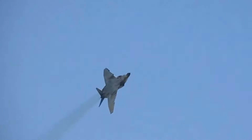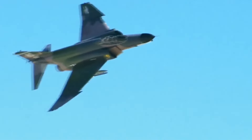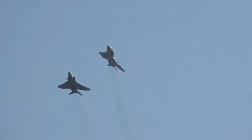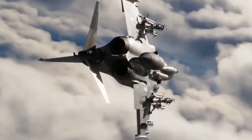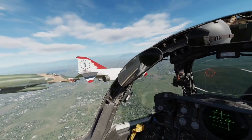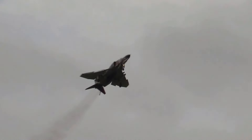Over its service life, the F-4 Phantom saw numerous adaptations and variants. The F-4C and F-4D models were tailored for the U.S. Air Force, while the F-4J and F-4S were upgrades for the Navy and Marine Corps. Each variant incorporated improvements in avionics, weapon systems, and structural enhancements, ensuring the Phantom remained relevant despite rapidly advancing aviation technology.